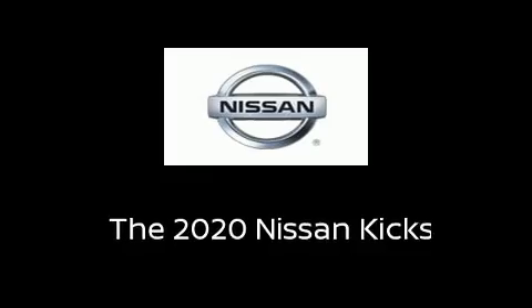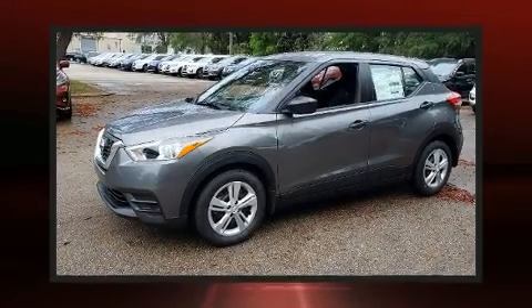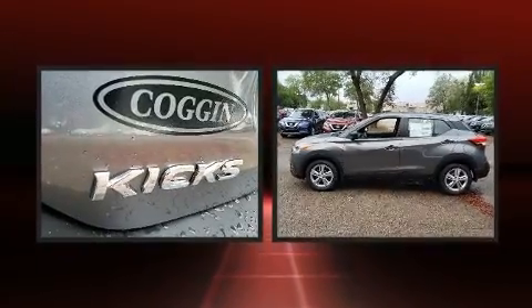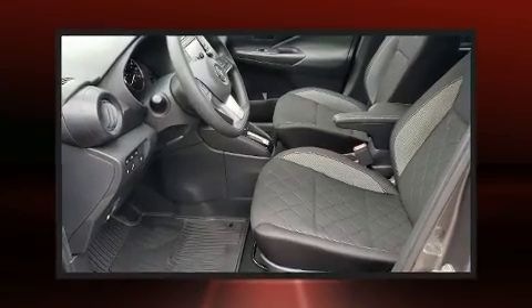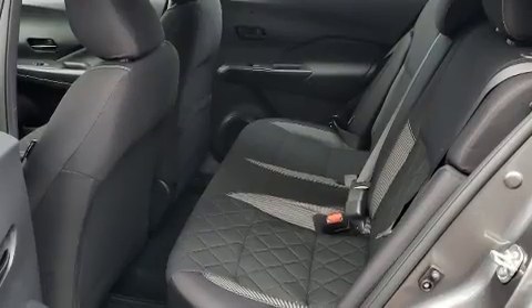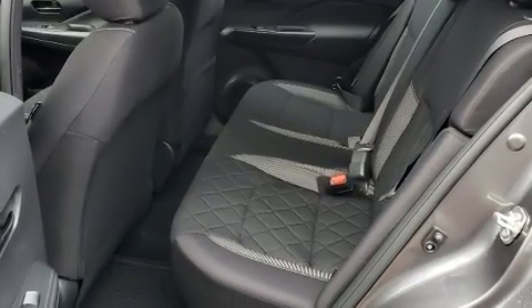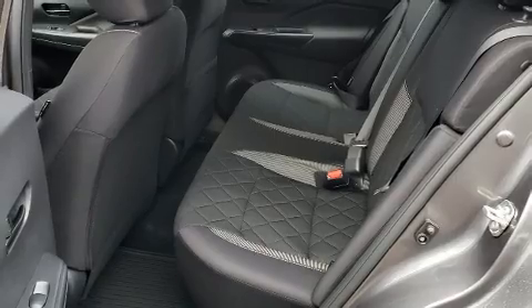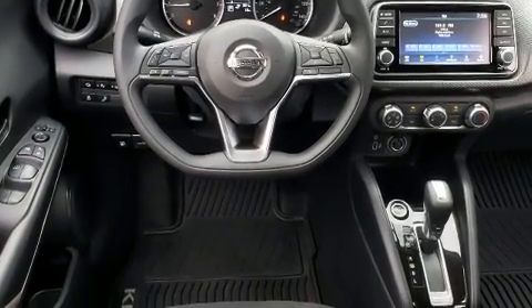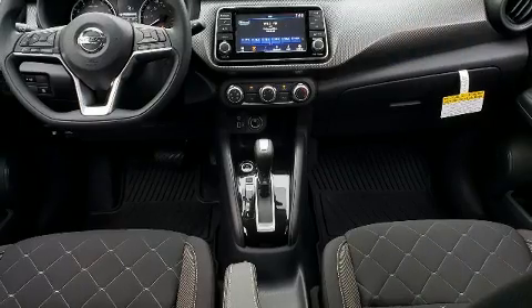The 2020 Nissan Kicks achieves smooth gear shifts thanks to its efficient four-cylinder engine, providing a spirited yet composed ride. Top features include front bucket seats, front and rear reading lights, a rear window wiper, a tachometer, fully automatic headlights, lane departure warning, a split folding rear seat, curtain airbags, and standard stability control — creating a comprehensive safety network.